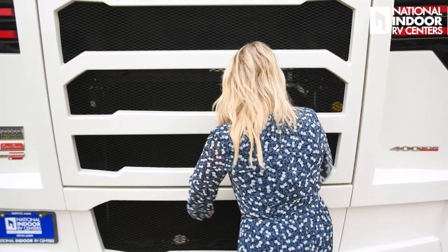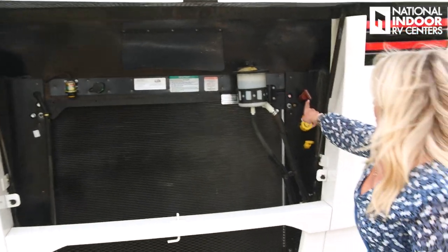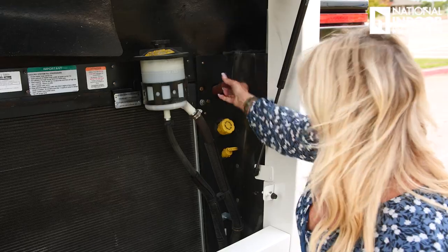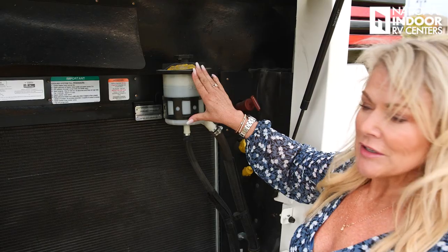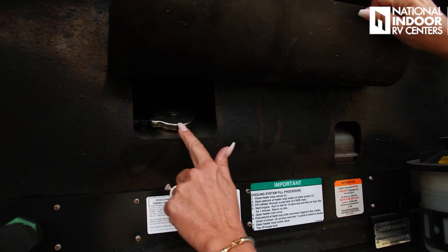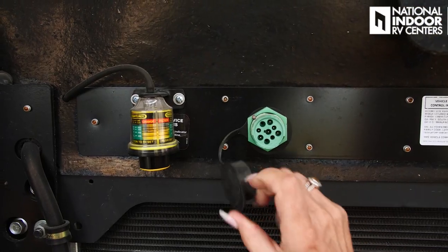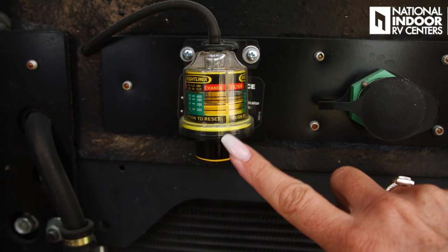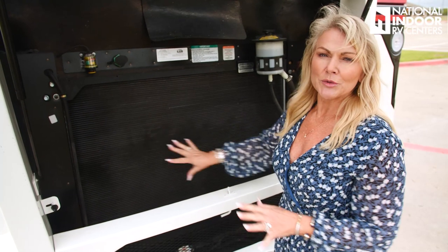Now let's get to our engine compartment. Pull this lever here and it comes right up. We've got our transmission check and fill here, our engine oil fill, our engine dipstick, our power steering fluid, and below this flap we've got our coolant and our Deutsch plug. This is so our technician at National Indoor RV Centers can plug their computer into the engine and read diagnostics. And here's your air filter minder — when it goes up to the line, you know it's time to change your filter. And our rear radiator.